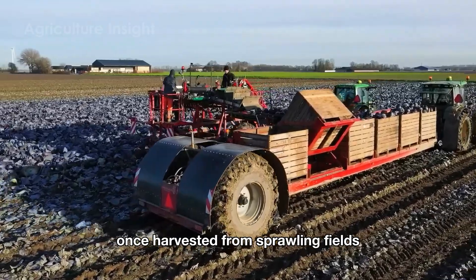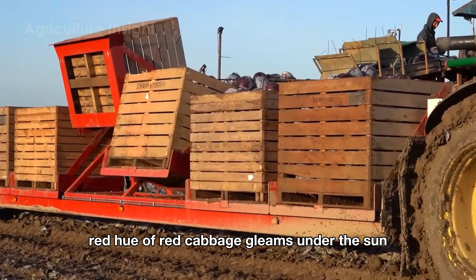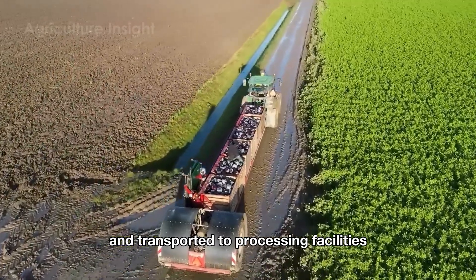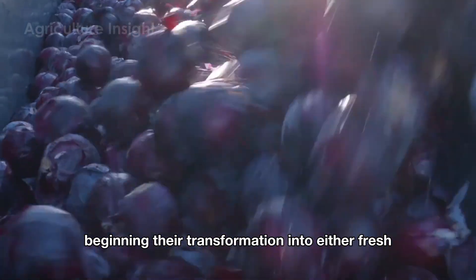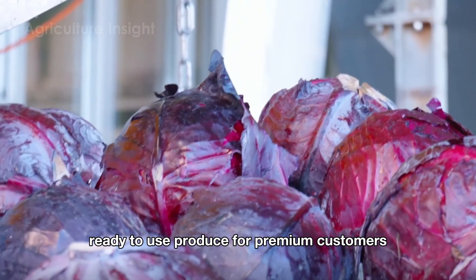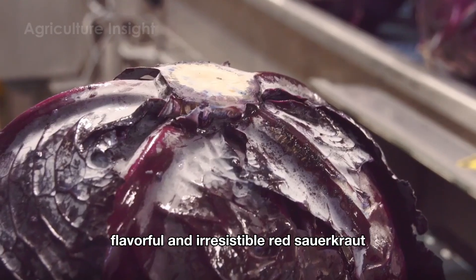Once harvested from sprawling fields where the deep red hue of red cabbage gleams under the sun, the cabbages are loaded onto large trucks and transported to processing facilities. Upon arrival, heavy crates of cabbage are transferred onto automated conveyor belts, beginning their transformation into either fresh, ready-to-use produce for premium customers or jars of vibrant, flavorful and irresistible red sauerkraut.